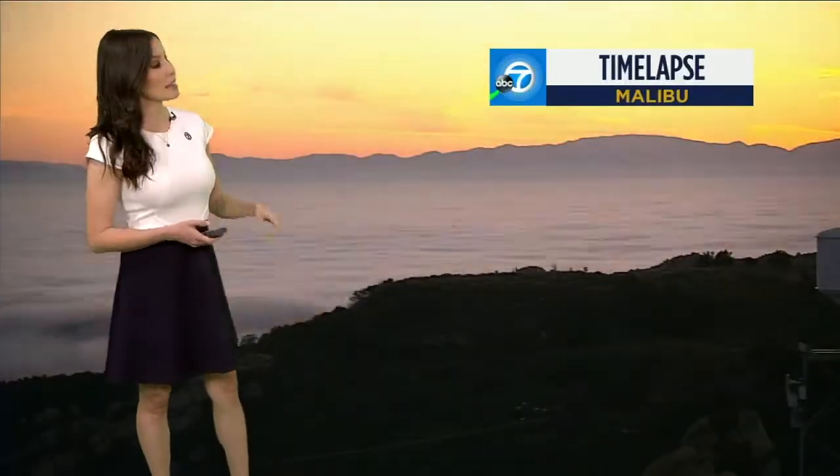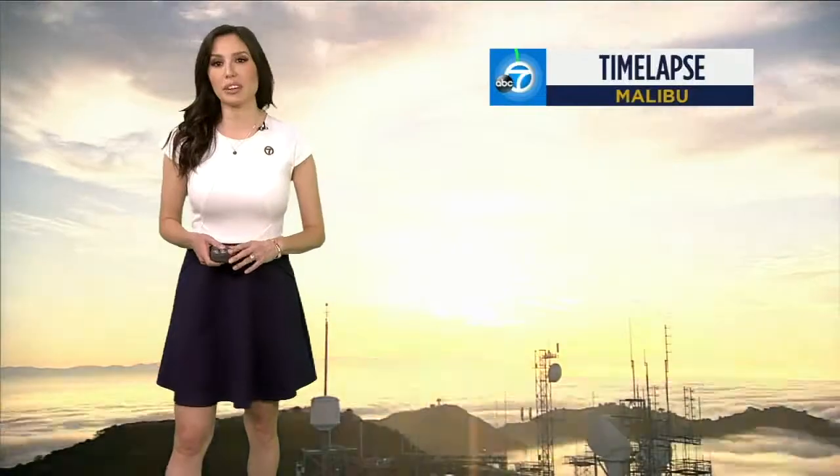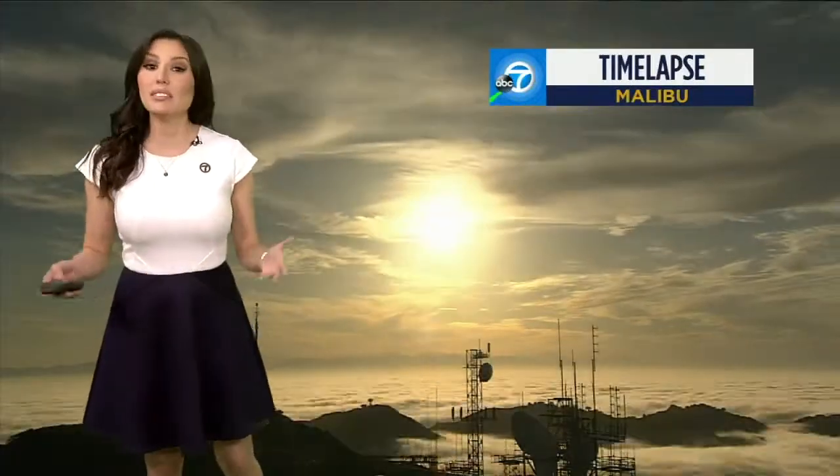Hi there and good morning. I'm meteorologist Leslie Lopez and today over into Malibu — what a beautiful start to the morning. We still have some stratus clouds and some cirrus clouds, so the marine layer is back. We're starting out with a little bit of may gray along the coast, even stretching all the way towards our inland valley areas today.